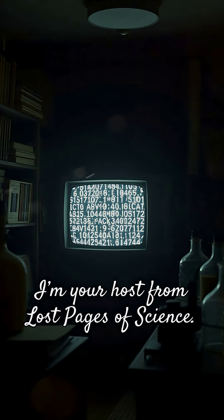I'm your host from Lost Pages of Science. Join us tomorrow for another 60-second science briefing.